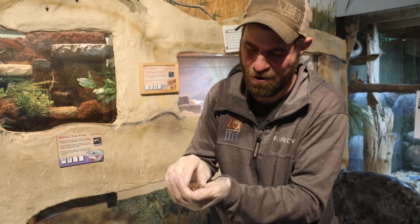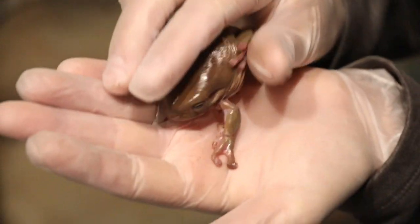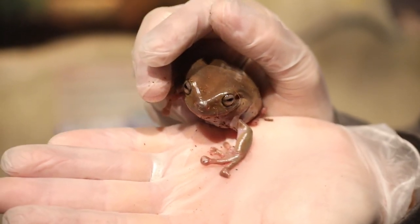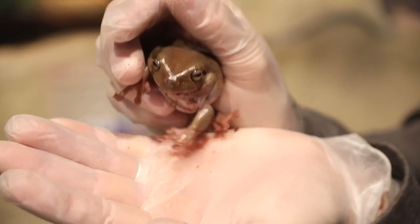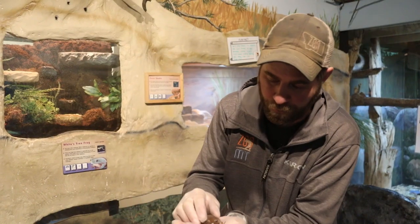Hey guys, Jeff the Nature Guy here at Zoo Montana and I want to introduce you to our newest little cutie — this is Yoda. I mean obviously you can see why he's named that. Yoda the White's Tree Frog. You have met Sluggo the White's Tree Frog years ago, but sadly Sluggo has passed away. Nonetheless, this little cutie is here to stay.